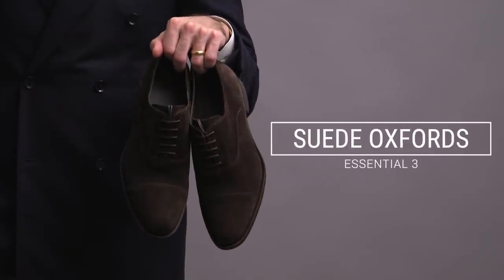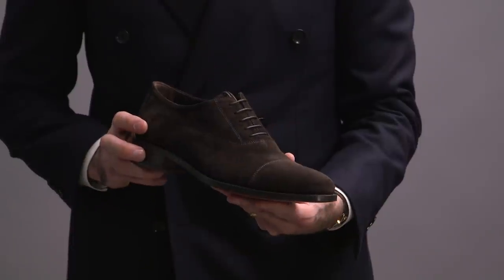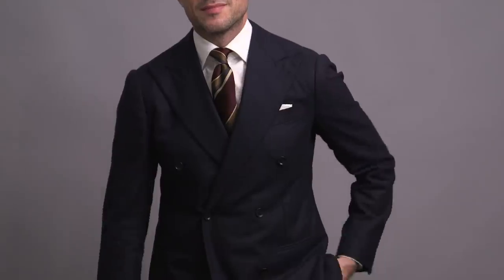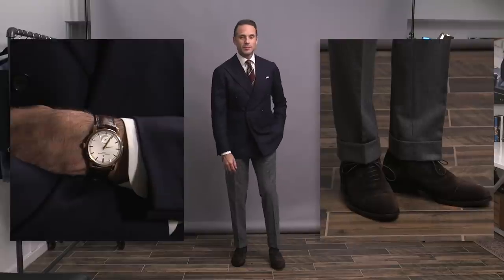Fall essential number three is a pair of suede Oxford shoes. One of the most classic pairs you can own is in a dark brown suede like I have here. These are by a brand called Scarosso — the shoes are made in Italy. There's something about the texture of suede combined with the deep, rich color that makes these a perfect pair of fall shoes. They're dressy but still have a casual feel. I love wearing them with a classic menswear uniform: navy double-breasted jacket, gray flannel pants, and a deep burgundy striped tie.